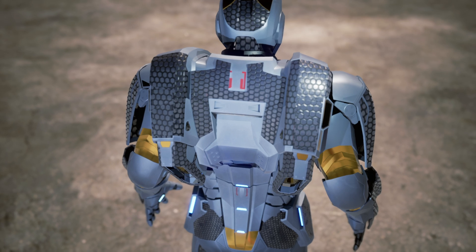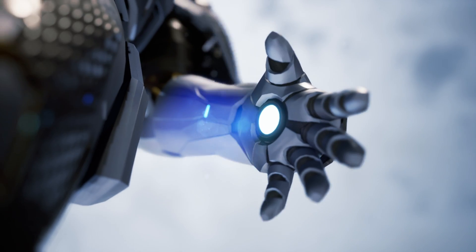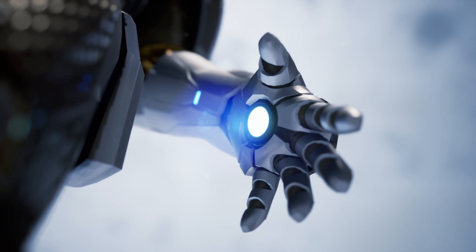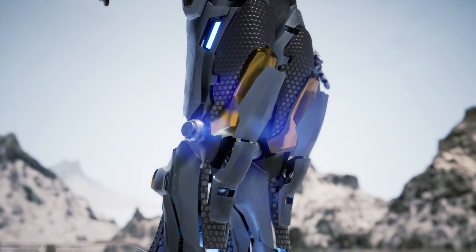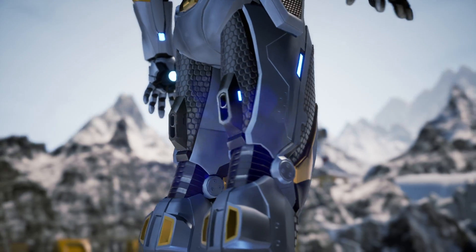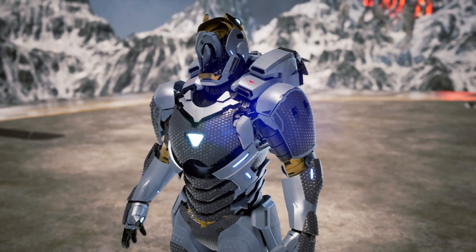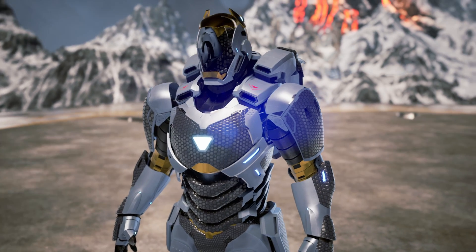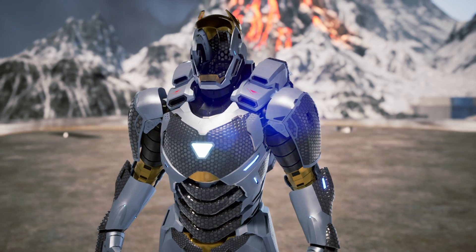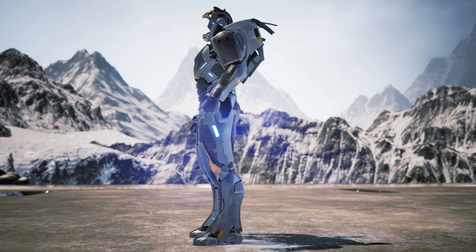The armor protects Tony from the harshness of space, from scorching heat to lethal radiation, and keeps him safe from enemy attacks. Based on the Mark 7, it wraps around Tony's body without the need for external assistance, thanks to its advanced design. Equipped with standard repulsors and a trapezoid-shaped unibeam, powered by the improved vibranium arc reactor Mark 2, the Mark 39 is ready for any space threat.